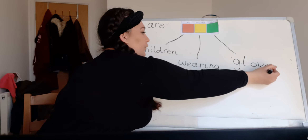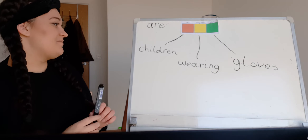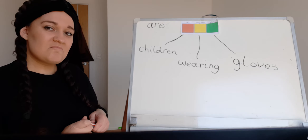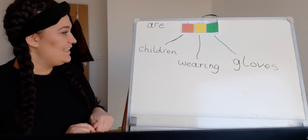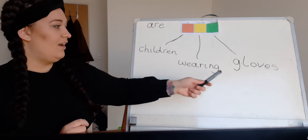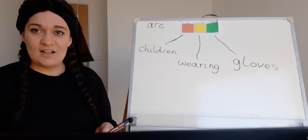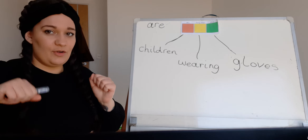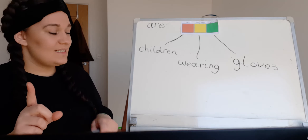Okay, our next colour is green, and that's 'what.' So what are the children wearing? Look at their hands — what are they wearing? Gloves! Very good. Gloves. Okay, so does this sound okay: 'children wearing gloves'? You might want to add some words to that. Can you think of a sentence that has these words — children, wearing, gloves — but turn it into a really nice sentence with some more words? Don't forget your capital letter and your full stop at the end!